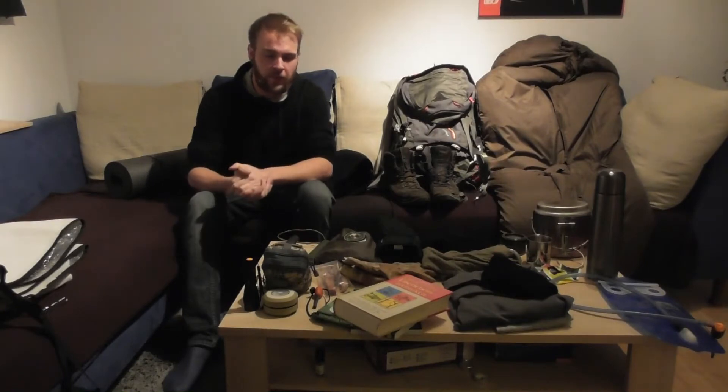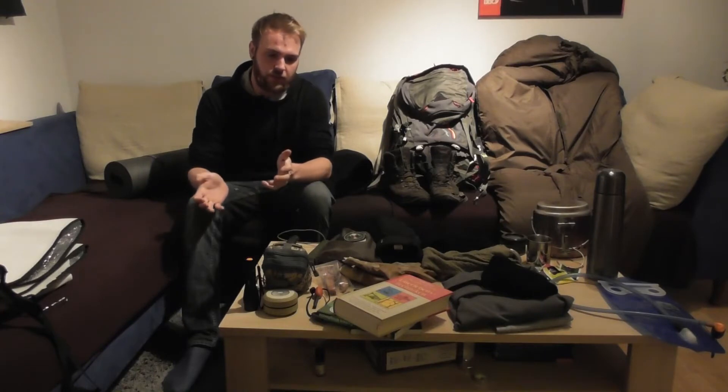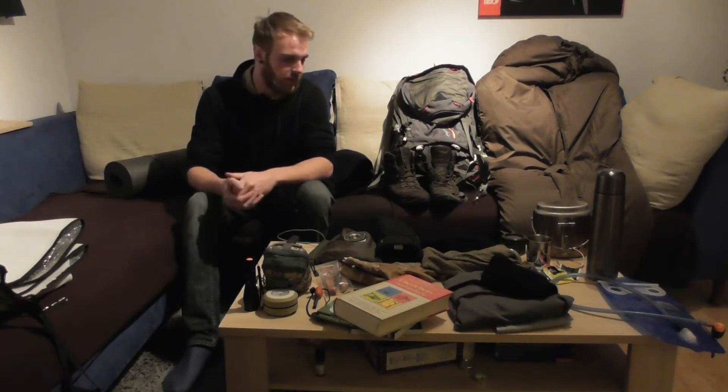Moin Moin, Servus und hallo, hier ist wieder euer Flo – und mal wieder nicht aus dem Wald, sondern von mir zu Hause. Ich wollte euch heute meine Winterausrüstung vorstellen, beziehungsweise was ich jetzt zusätzlich auch noch im Winter mit dabei habe. Fangen wir gleich mal an.